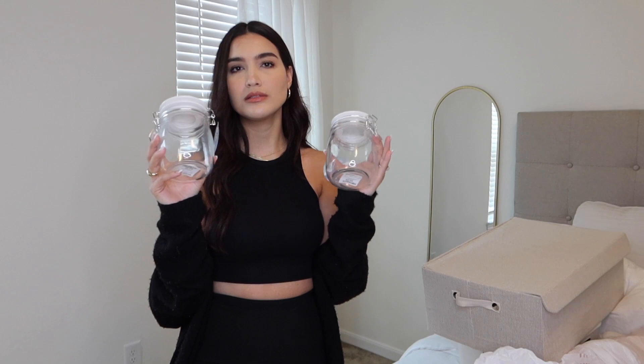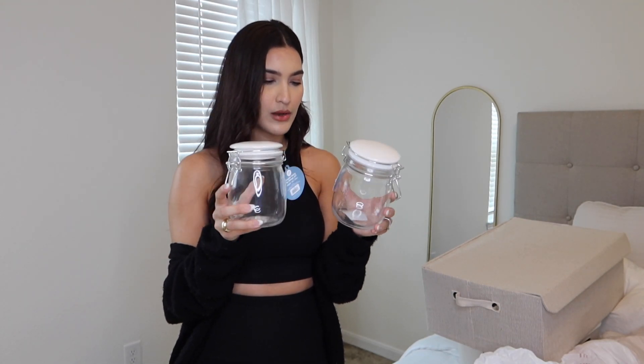I also got these two clear jars. These would be cute for cotton swabs, cotton balls, makeup removing pads, anything like that. These were only $3.99. I thought I got three of these and I can't find the other one, but even with two, that would be fine. I really wanted to make sure I didn't just have one because I feel like it looks cuter and more organized if you have two — they just look like they go together. Symmetry.